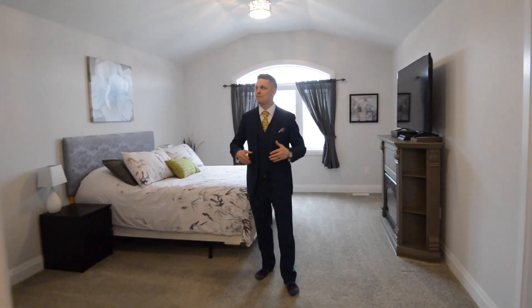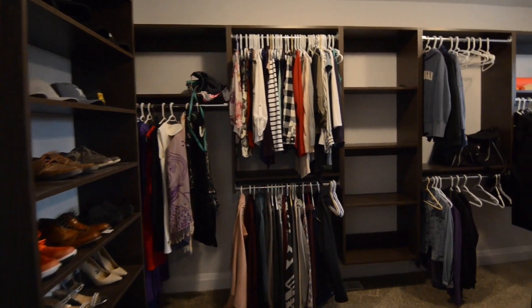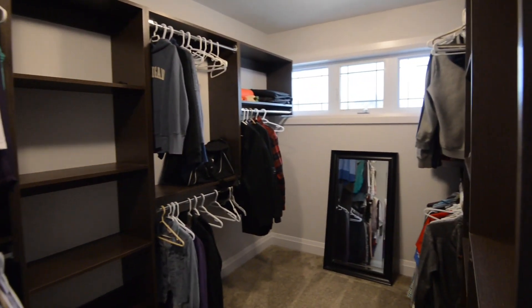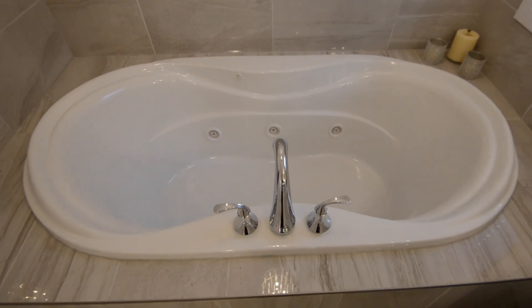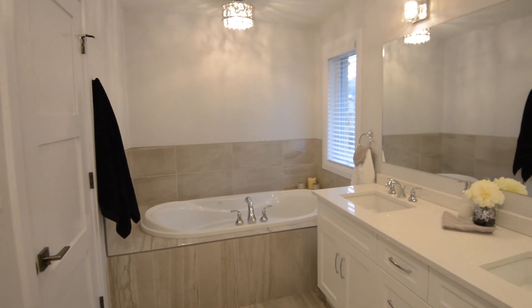If you like the finer things in life, then welcome to your master suite featuring his and her bathroom floor, custom walk-in closets, and a gorgeous bathroom featuring a soaker tub, granite countertops, shaker cabinets, and a tiled shower.